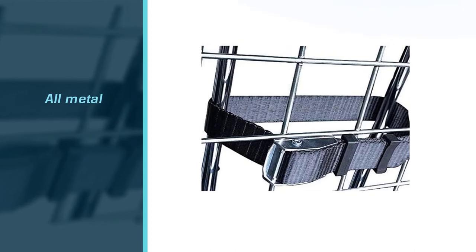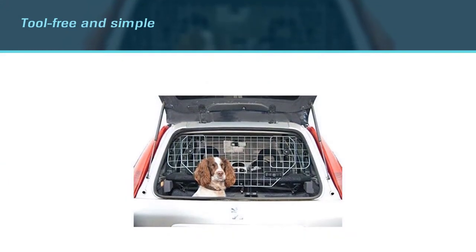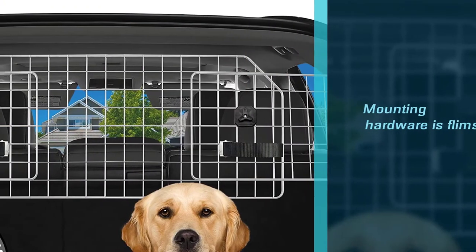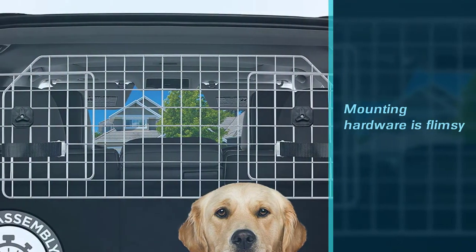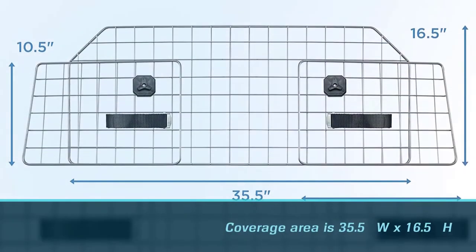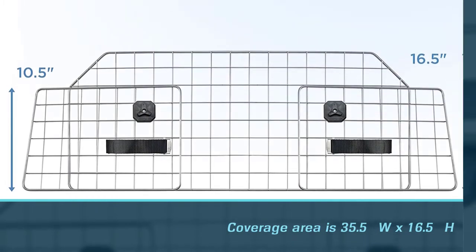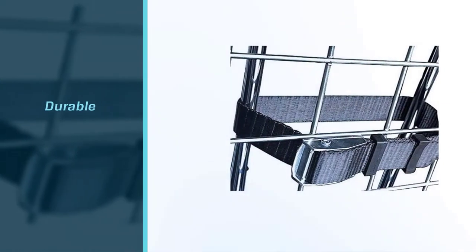In your sedan or mid-sized car, assembly is tool-free and simple. However, some customers complain that installation can be difficult and some of the mounting hardware is flimsy. The coverage area is 35.5 inches by 16.5 inches, and the adjustable side panels are 12 inches by 10.5 inches. This barrier is slightly smaller than some others reviewed.